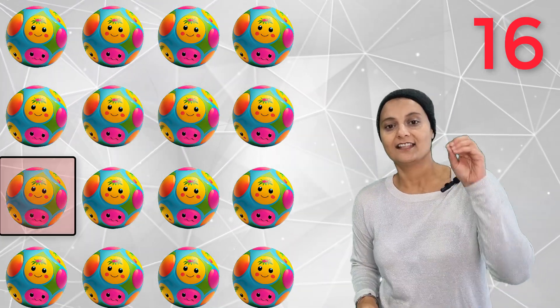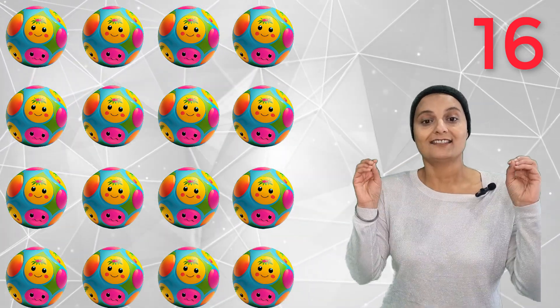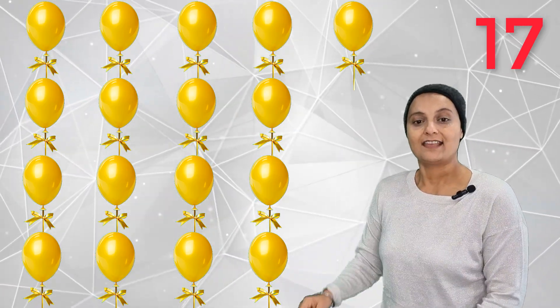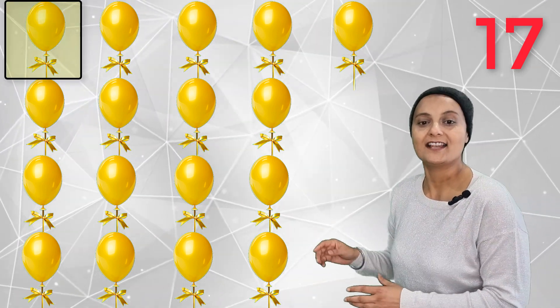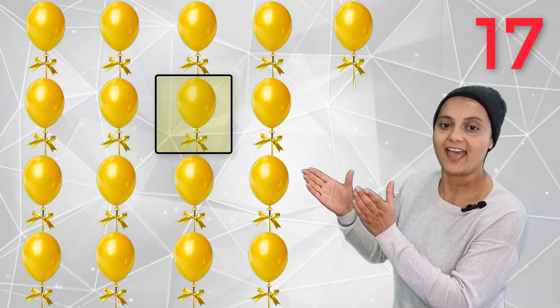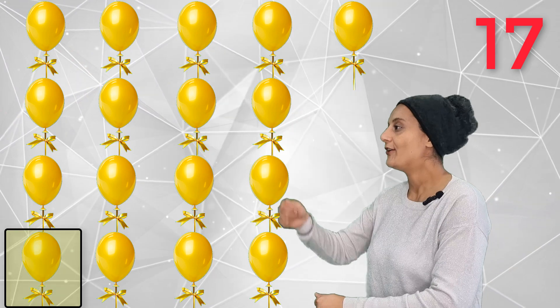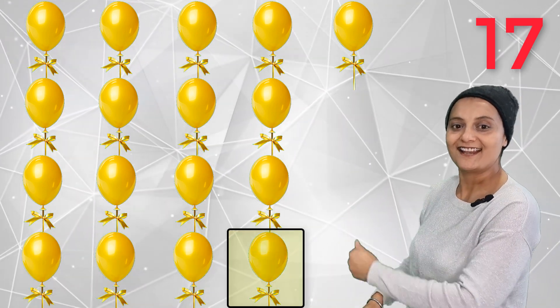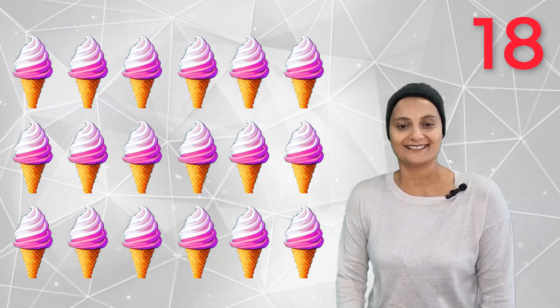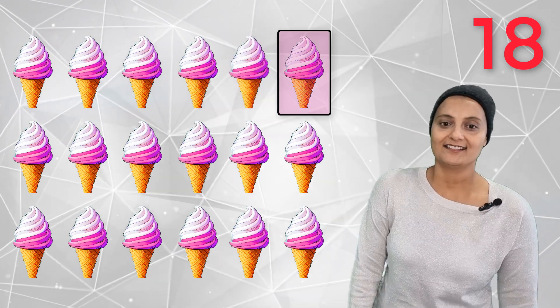Sixteen sparkly balls! Seventeen yellow balloons — 1, 2, 3, 4, 5, 6, 7, 8, 9, 10, 11, 12, 13, 14, 15, 16, 17. Seventeen yellow balloons!